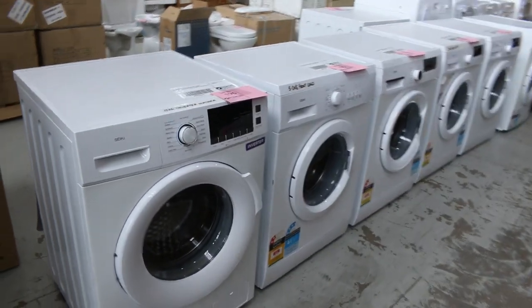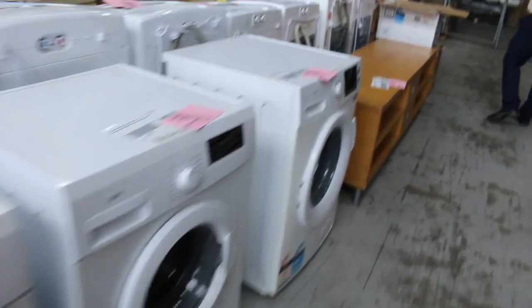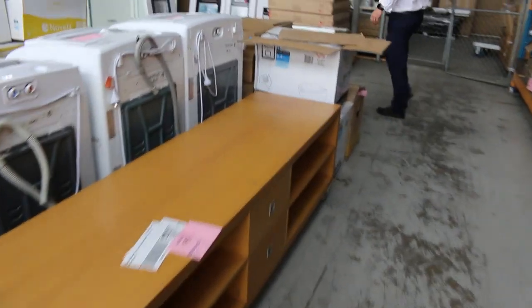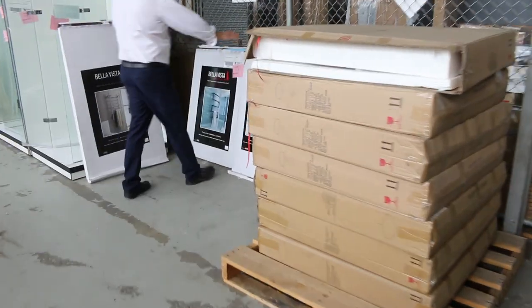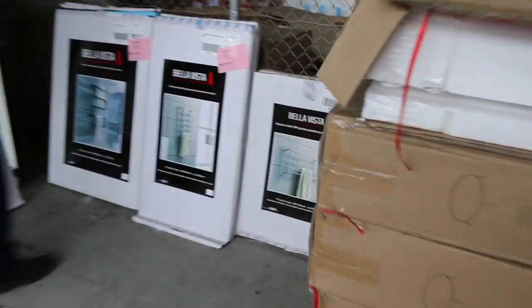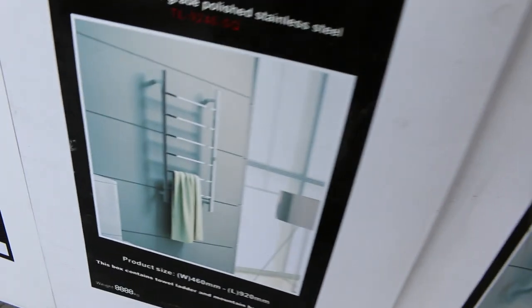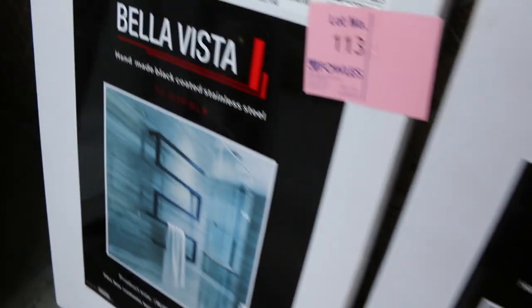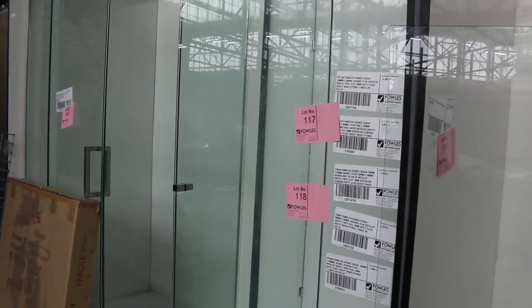Plenty of front load washing machines — a couple of hundred dollars on all of those, as with the top load washing machines. Some assorted towel ladders — beautiful Bella Vista towel ladders, four different styles. There's a matte black one there, lot 113. Check the catalogue on that — really good looking stuff. Some shower screens over the back in a couple of different sizes.